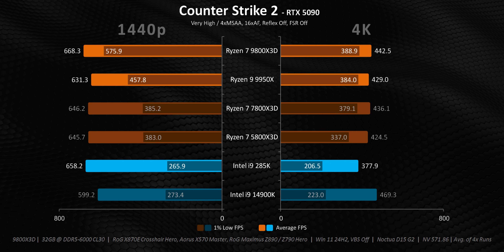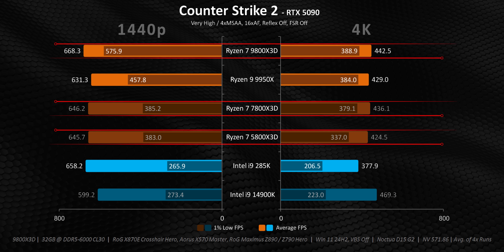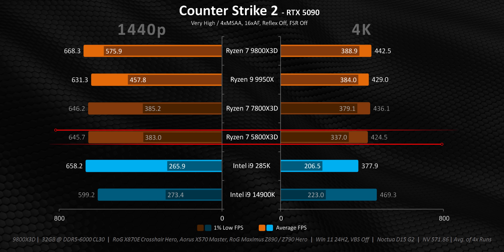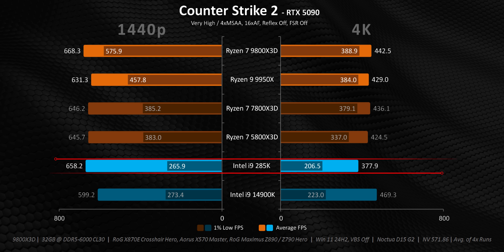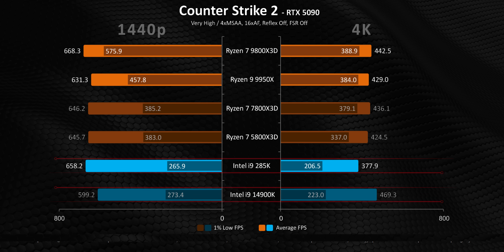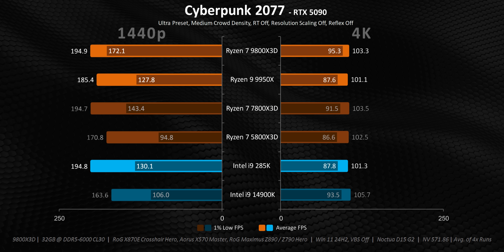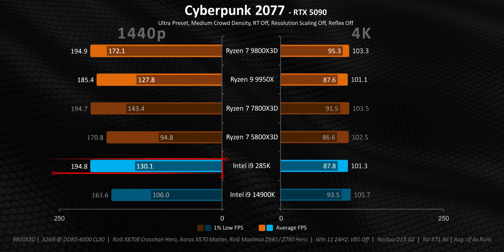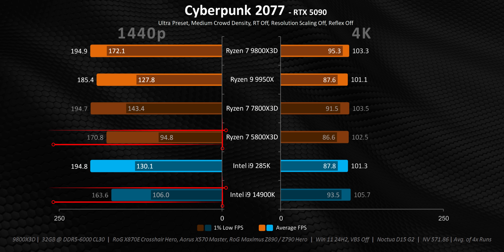There are two things CS2 absolutely loves: higher clock speeds and plenty of cache. So the X3D models get amazing results at both resolutions, with the 9800X3D's 1% lows at 1440p being almost unbelievably high. The 5800X3D is essentially tied with the 7800X3D, while the 285K ends up getting inconsistent frame rates at both resolutions — there's obviously something going wrong behind the scenes, because Intel processors used to dominate in this game. In Cyberpunk — normally thought to be GPU-limited — at 4K it absolutely is, but at 1440p there are clear distinctions between processors. The 285K puts down good numbers essentially matching the 9800X3D and 7800X3D, while the 5800X3D competes pretty well with the 14900K.